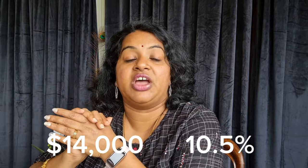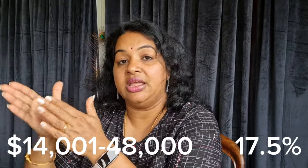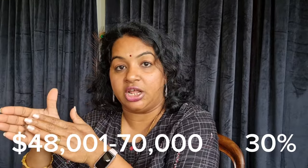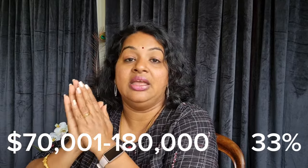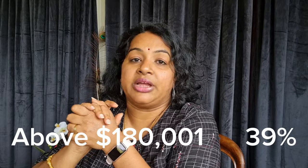The income tax rate starts at 10.5% and goes up to 39% depending on your income. So our salary can be taxed anywhere from 10.5% up to 39%, with the rate increasing as income increases.